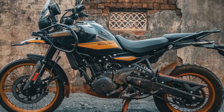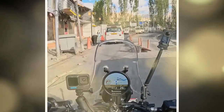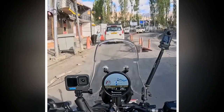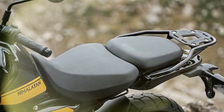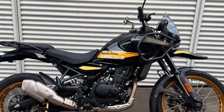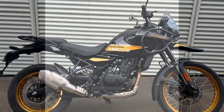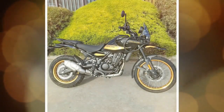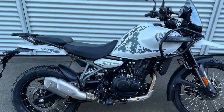The Himalayan comes with standard dual-channel ABS that can be turned off at the rear. Seat height is very important to prospective buyers of the Himalayan and any adventure bike. There are two available seats — a standard and an optional low — each with two easy-to-adjust height options. The standard offers 32.5 and 33.3 inches, and the low seat offers 31.7 and 32.5 inches. The bike's available payload capacity is 436 pounds.